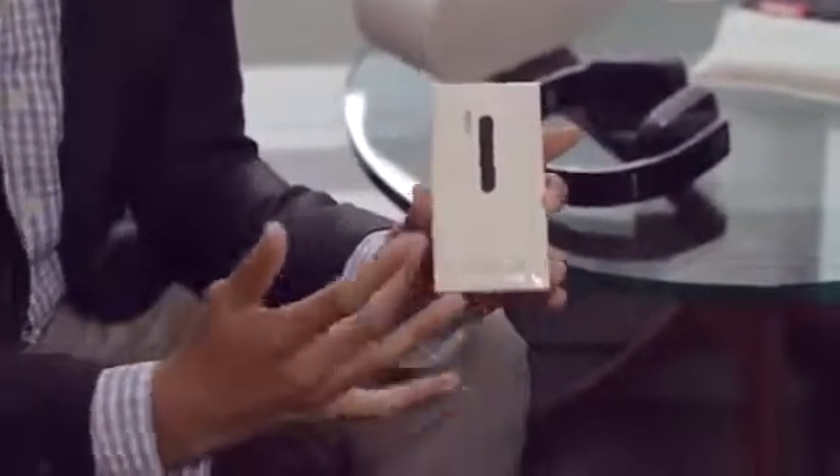The Lumia 928 comes with integrated wireless charging. All you need to do is lay it down on any JBL speaker or any of your favorite Fatboy pillows and it just starts charging, so you've got worry-free battery life.